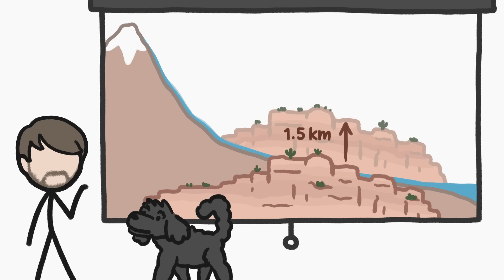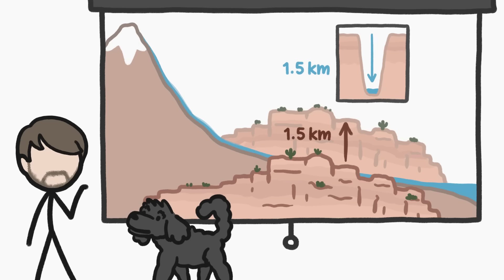To date, the Colorado Plateau has risen about a kilometer and a half, and the river has carved down about that same height in order to get back to that nice, even slope.